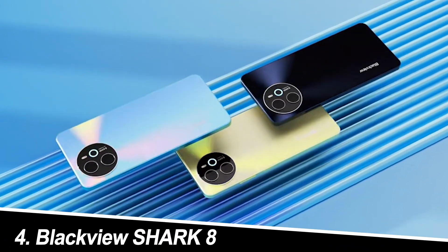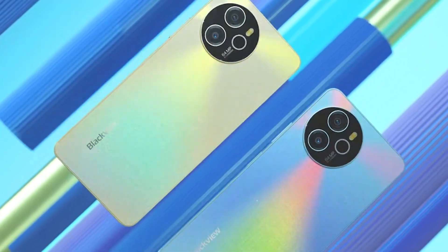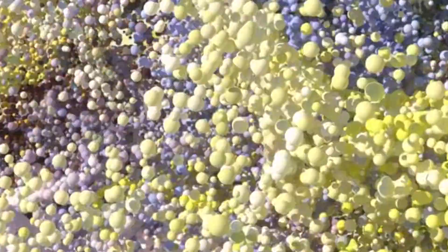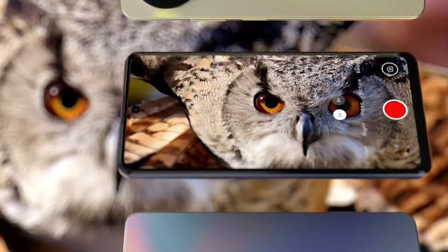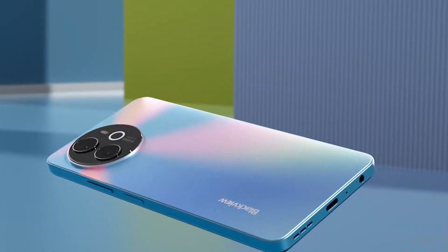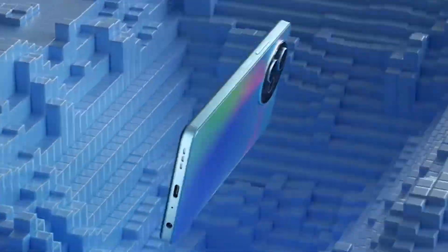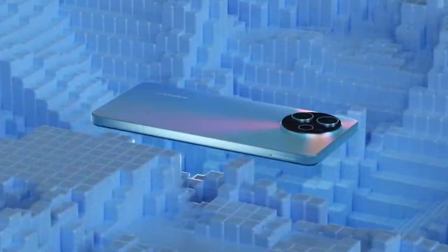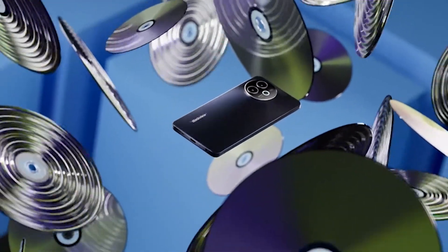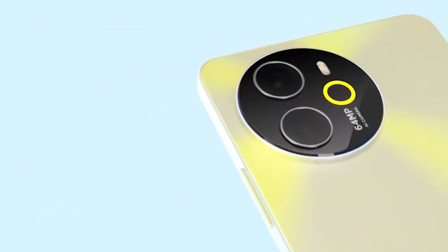Number 4: Blackview Shark 8. Gamers on a budget, rejoice — the Blackview Shark 8 boasts a powerful Helio G99 processor, a 120Hz 2.4K display, and even dedicated gaming triggers. In games, the Shark 8 held its own, delivering smooth gameplay at medium settings. However, the battery life took a hit during extended gaming sessions. The 64-megapixel camera surprised me with its good color reproduction and detail in daylight, while the 16GB RAM ensures smooth multitasking. The Shark 8 is a compelling option for budget gamers, but be prepared for some battery compromises.